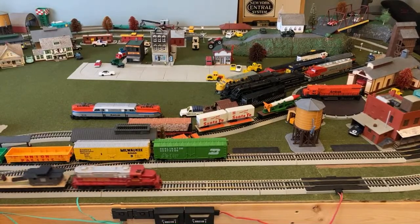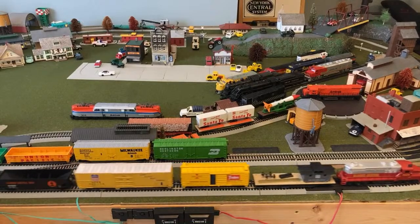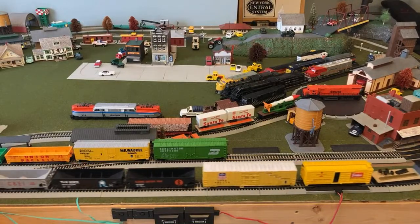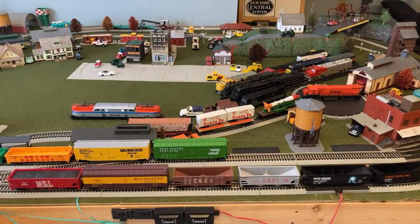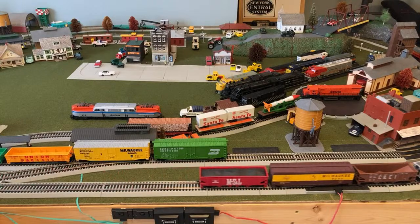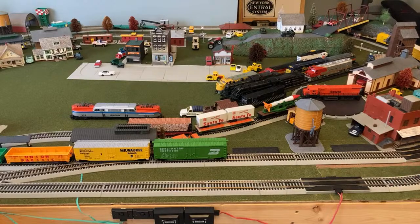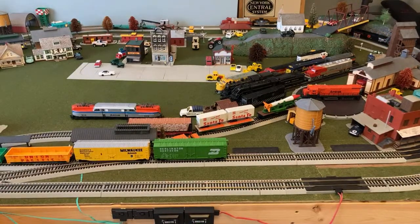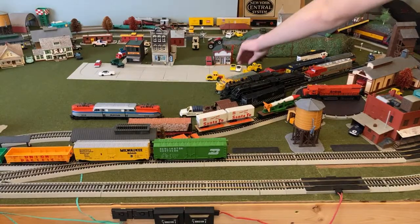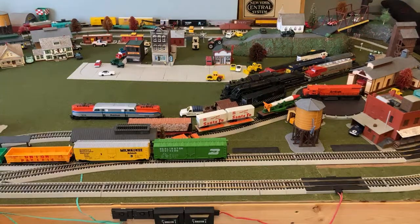It's always interesting to have international people watching, especially with a channel this small. I think it's what, 60% of my demographic is the US, and the rest is India, Great Britain, and other places in Europe. Speaking of Bachmann locomotives, this one actually does work — all my other Bachmanns work except for the steamers. That's always fun.